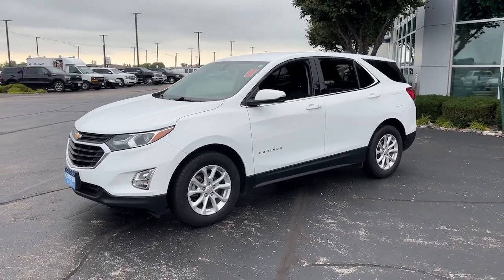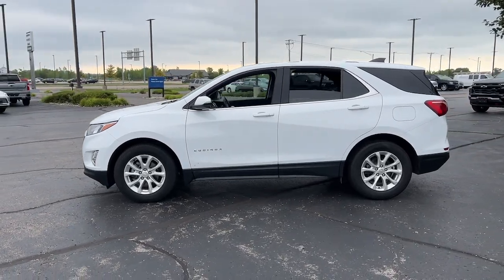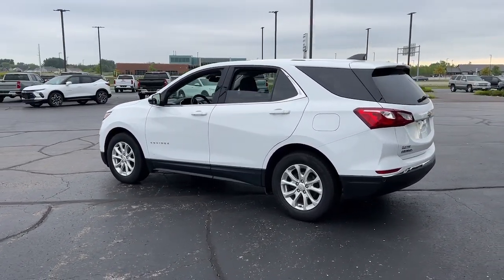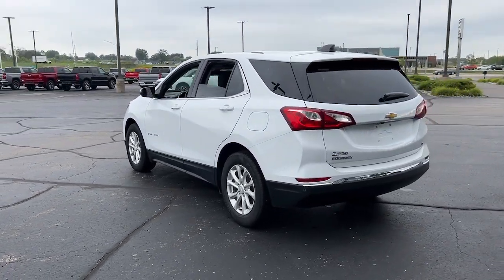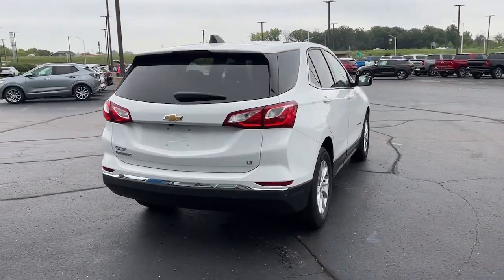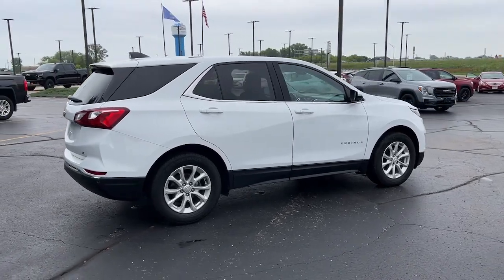Here is a wonderful 2019 Chevrolet Equinox. With less than 70,000 miles on the odometer, this vehicle stands out from the rest. Whether you're on a family road trip or doing the daily drive, the Equinox is your go-to vehicle. It's the elegant solution that blends advanced safety technology, passenger comfort, and SUV functionality.